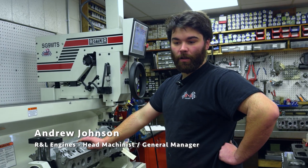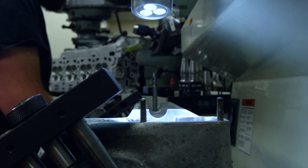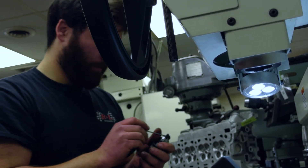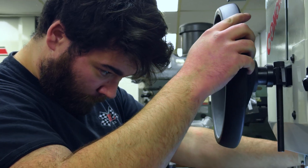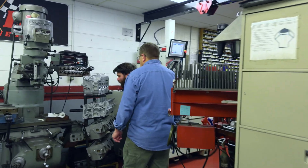My name is Andrew. I'm the cylinder head machinist here, and I also help run the front counter with Leo. So I pretty much take care of phone calls, estimating, customer service, cylinder heads, and really anything that the shop needs. I kind of help direct and fix.